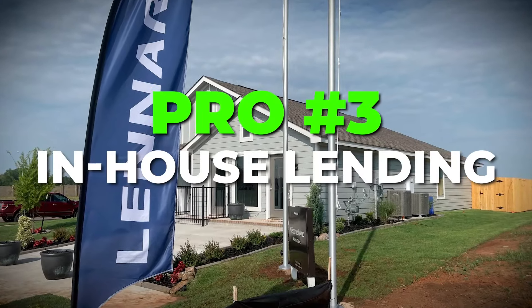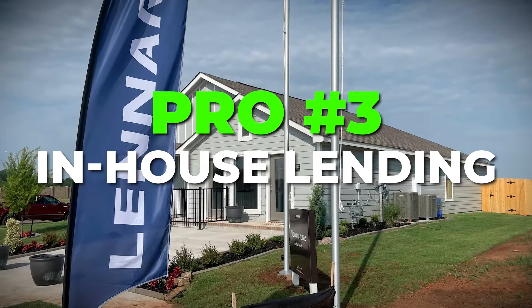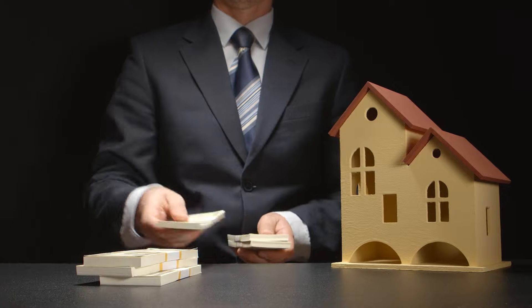The next pro is that Lennar has in-house lending, and that often comes with pretty big incentives. You have the option to buy down the rate, which is great when interest rates rise like they did in 2023. Two of my recent clients received $50,000 and $40,000 in incentives respectively — they used part of it to lower the price and part to buy down the rate. They might also give extra money toward closing costs.